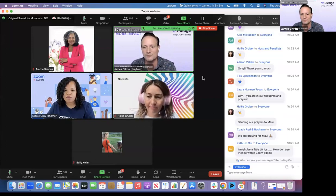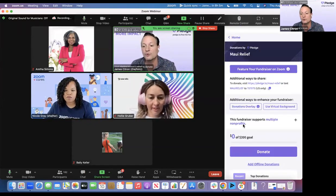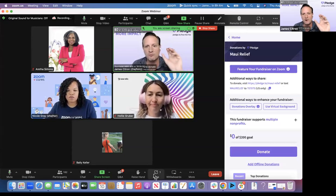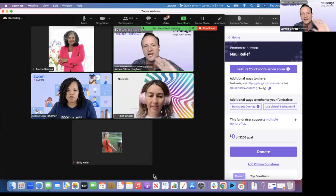Question: how do I use Pledge within Zoom? You're going to go to the bottom right-hand corner of your Zoom, click the apps button, and then search for Pledge, donate, or donations. It'll pop up this app. It's free and just pops open into the screen like this.